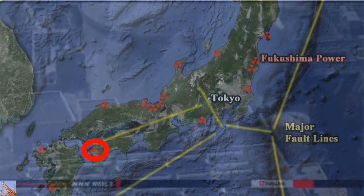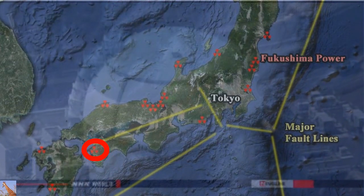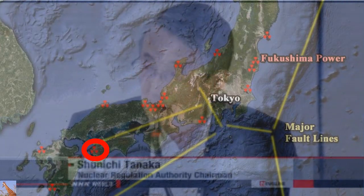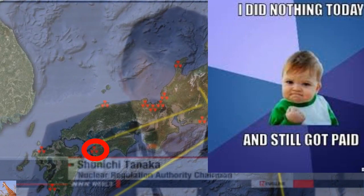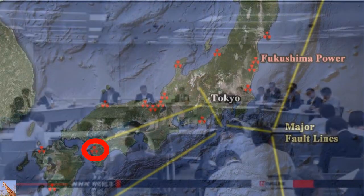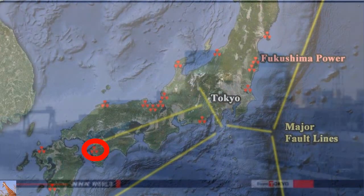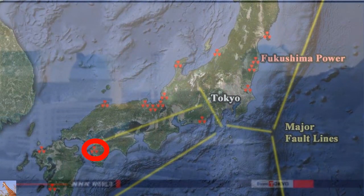Officials say the operator of the Ikata plant has taken measures to ensure it can withstand earthquakes and other emergencies, and that Shikoku Electric Power Company has effective plans in place to prevent meltdowns and severe accidents. Regulators haven't formally approved the assessment yet; they will first solicit comments from the public for 30 days. Officials at Shikoku Electric still need approval on equipment design and must pass a series of inspections. Municipal leaders must also give their consent, meaning a restart is unlikely before the end of December.